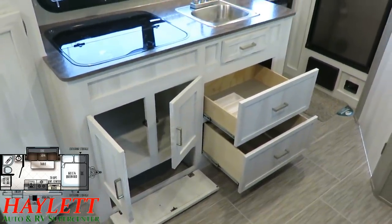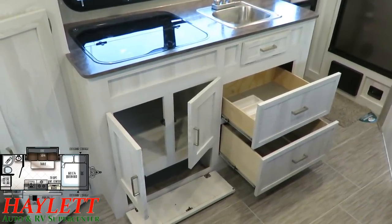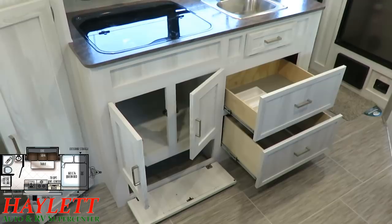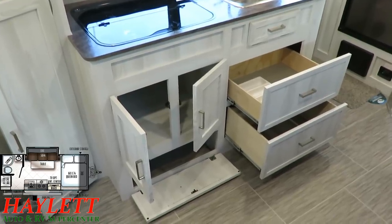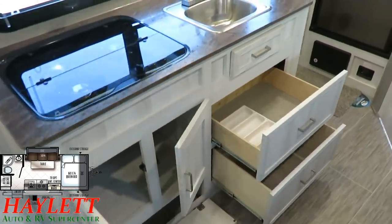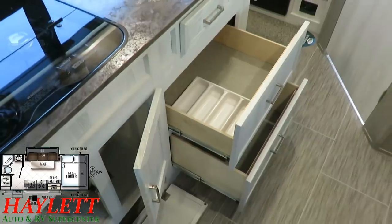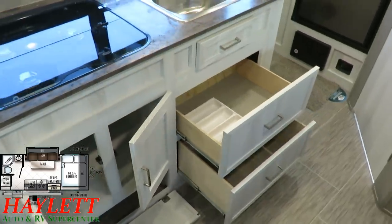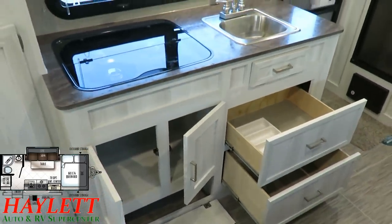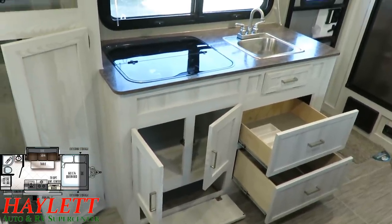They gave you two maximum-size drawers here instead of a couple little drawers. You can always put a divider in a big drawer, but little drawers really limit what you can stuff in them. Like pretty much any Rockwood, they include that handy little silverware organizer — which I really like because if you want to take it outside for picnic time, you'll love it.